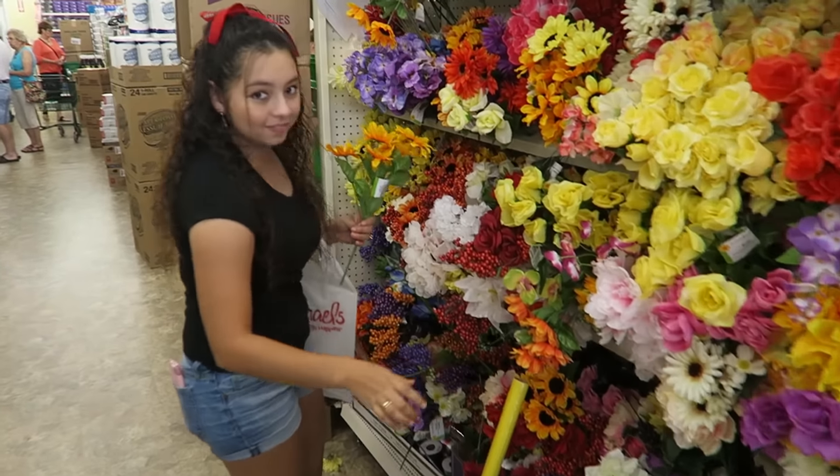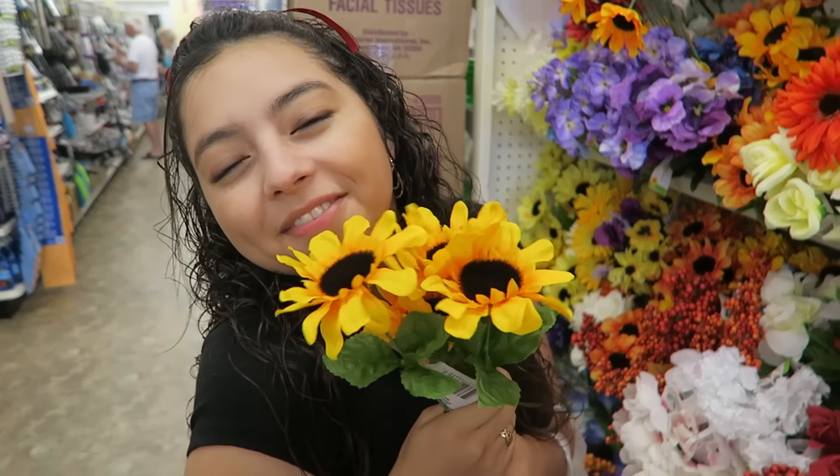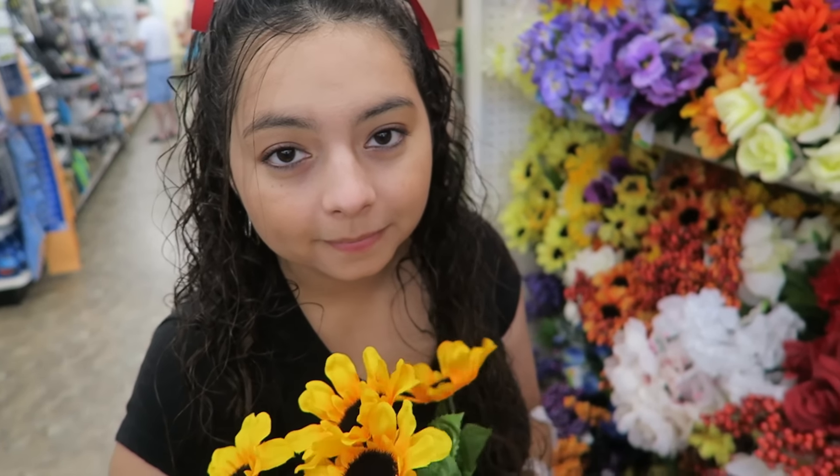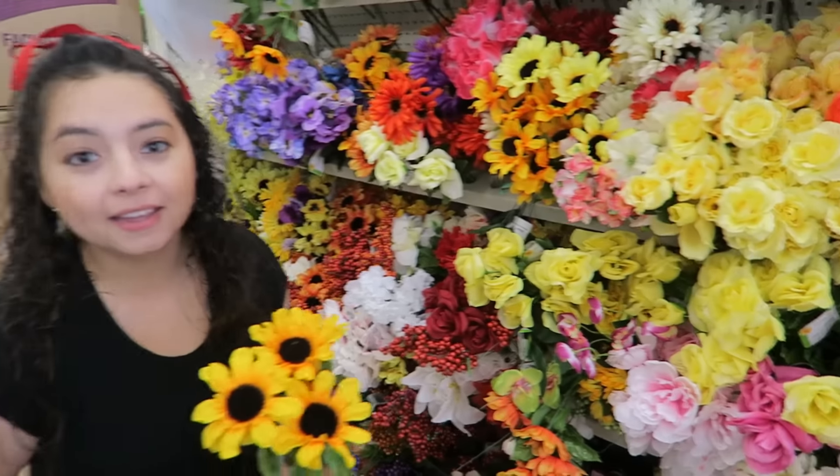I'm probably going to have to look online to find a good backpack that meets my requirements. Now I'm going to head over to Michael's because that's where Crystal is. It's kind of windy out here. I found Crystal — she's actually in the Dollar Tree and not Michael's. I had to walk all the way around Michael's because you didn't tell me you were over here. I was walking around like 'Crystal, Crystal!'